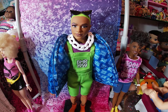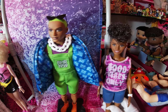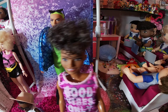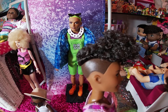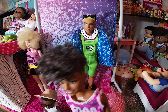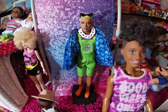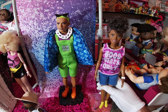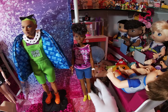Now look at this doll — I like her haircut and how they did it on the sides. I like her 'Good Vibes Only' shirt and her jeans.